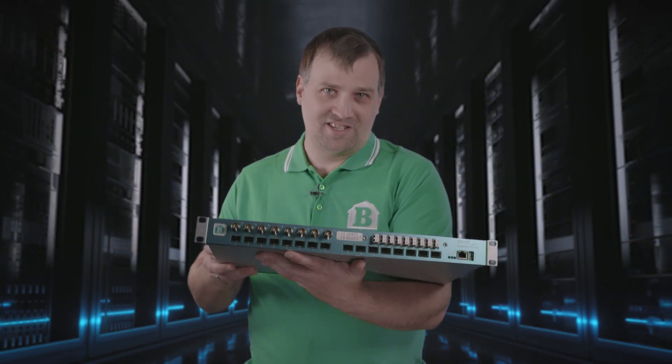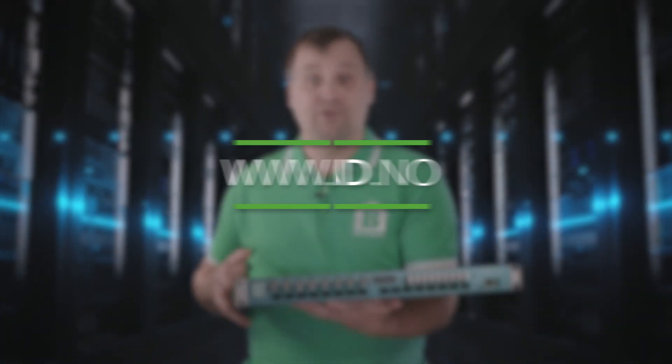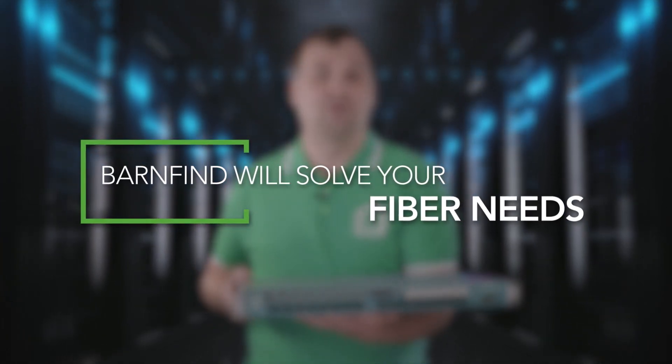To learn more about our products, check out our website at barnfind.no, and if you reach out to our sales partners, BarnFind will aid you and solve your fiber needs.